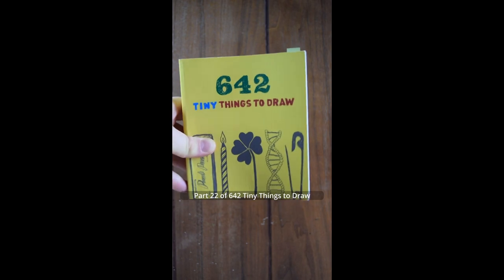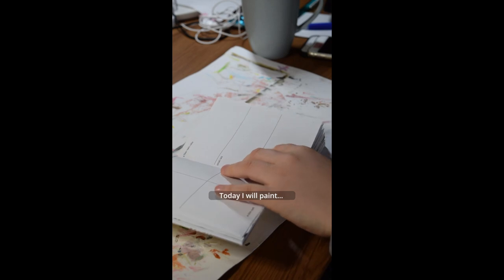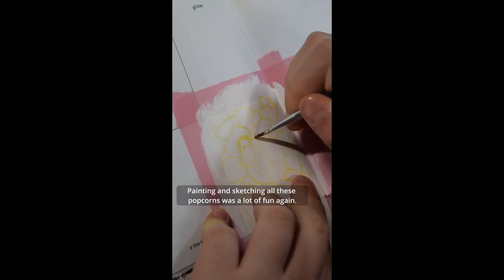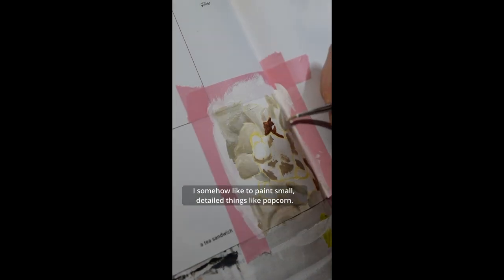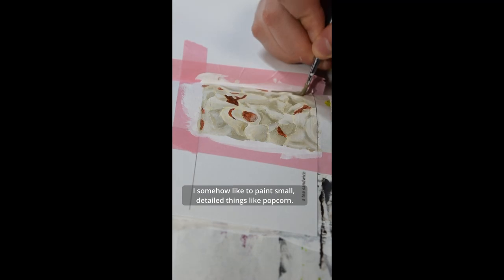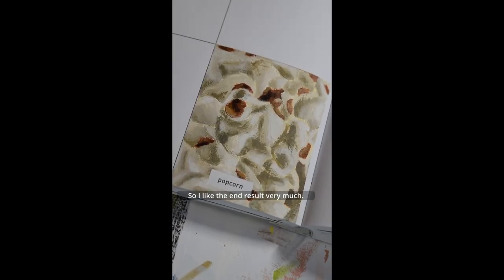Part 22 of 642 Tiny Things to Draw. Today I will paint popcorn. Painting and sketching all these popcorns was a lot of fun again. I somehow like to paint small detailed things like popcorn. So I like the end result very much.